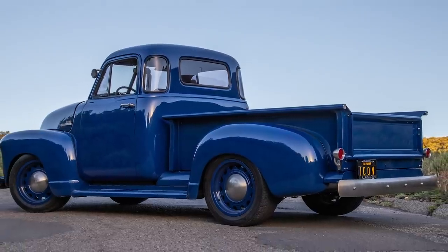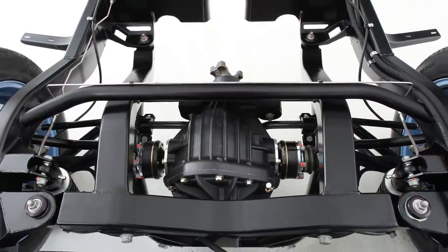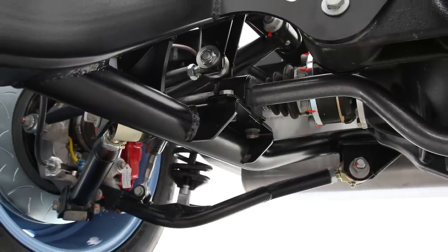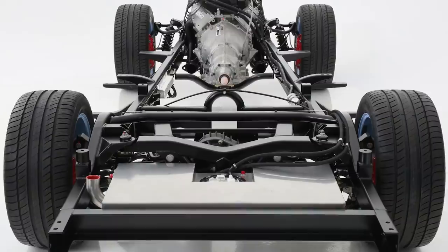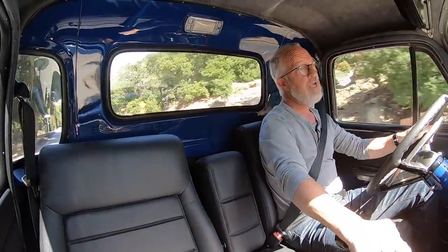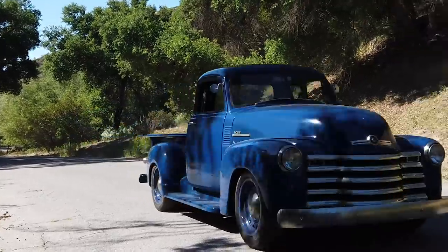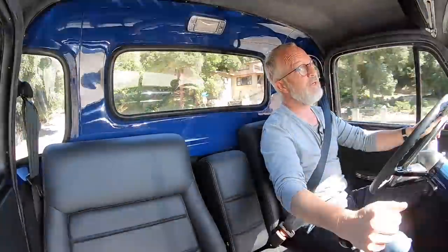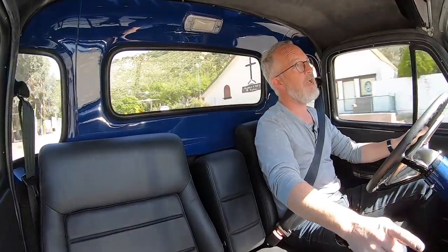This is also the first Thriftmaster with our new option: independent rear suspension. I cannot rave about it enough. It's Art Morrison's latest-generation IRS that they've been applying to many of their chassis — just the first time we've had the opportunity to use it in a Thriftmaster. You get about five degrees of four-wheel steering at the most extreme driving styles. Otherwise it tracks beautifully, soaks up road imperfections, and runs a tighter-ratio rack-and-pinion power steering.